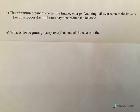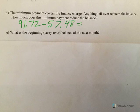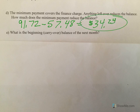Now let's break that down. The minimum payment covers the finance charge and anything leftover reduces the balance. So if you're paying $91.72 and your finance charge was $57.48, only $34.24 is actually going towards reducing your balance. So you paid almost $92 and your bill only goes down by $34 — that's the depressing part of credit cards.